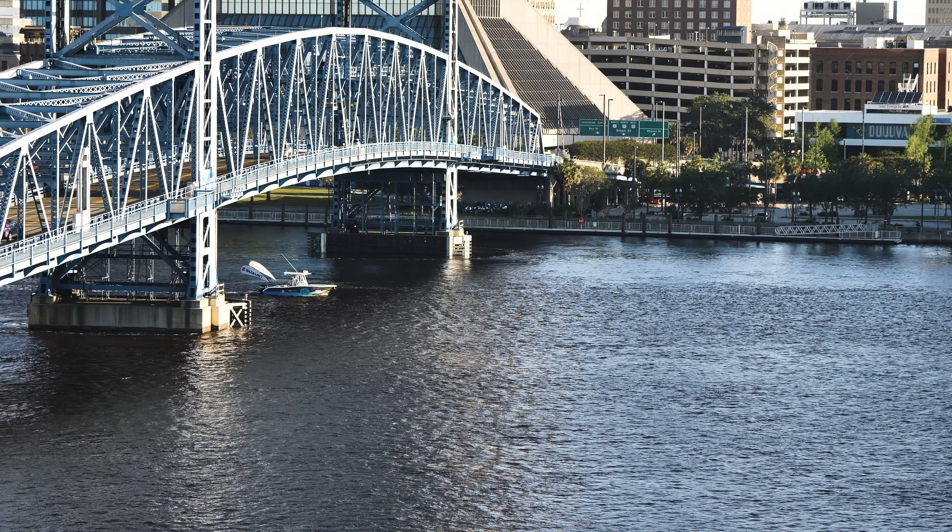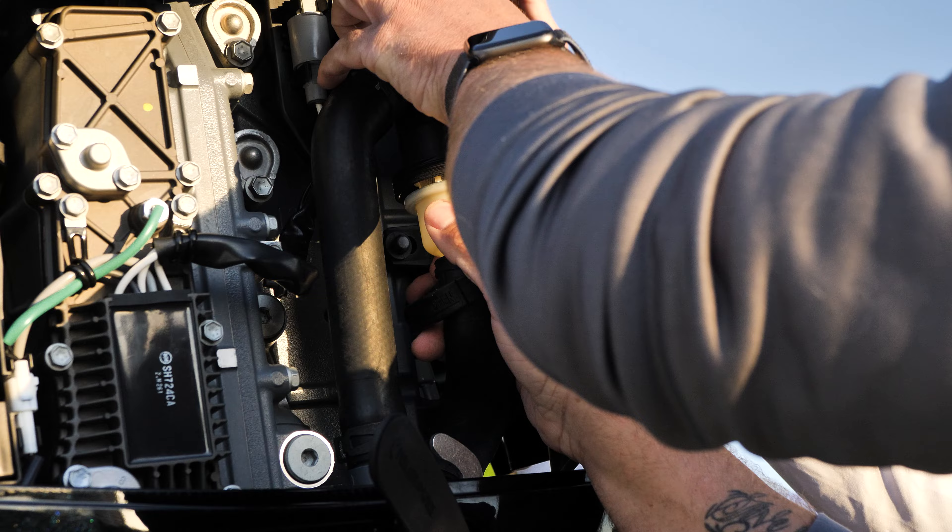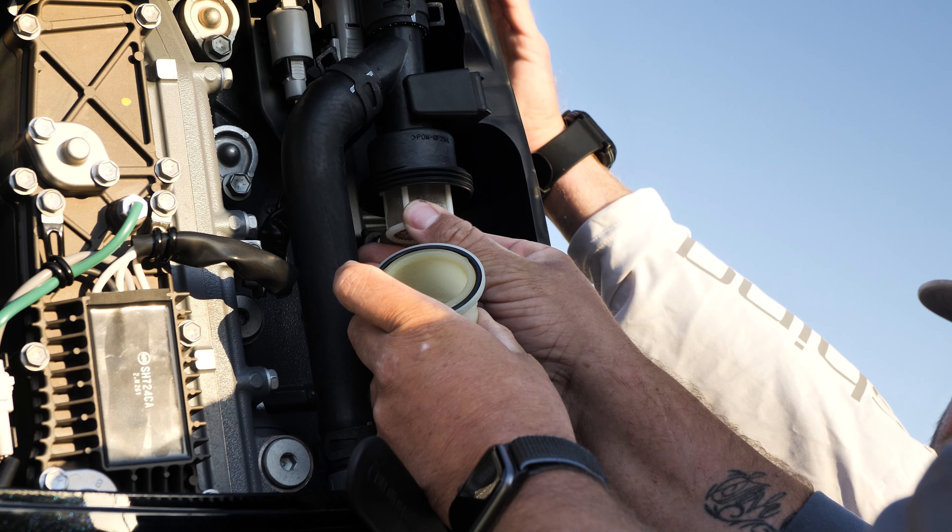The other thing we're using with this journey is Suzuki's new DF1 4115, which utilizes the new Suzuki microplastic collecting devices. So we'll be able to clean the water as we're going all the way to Washington DC.